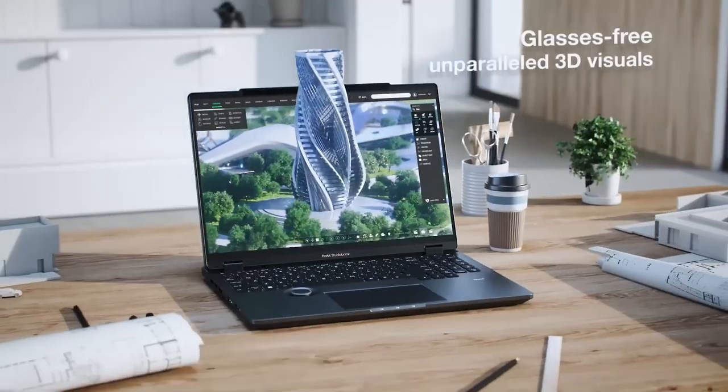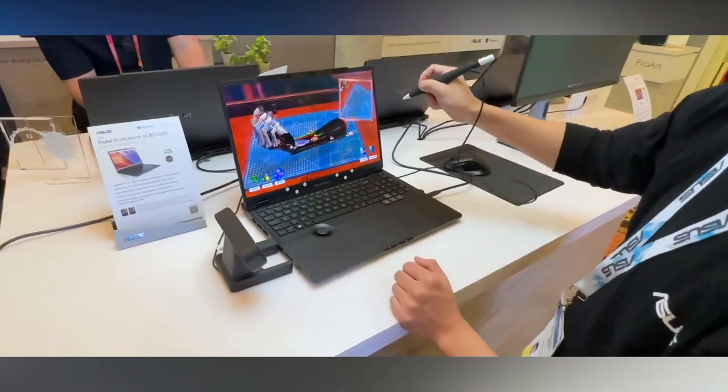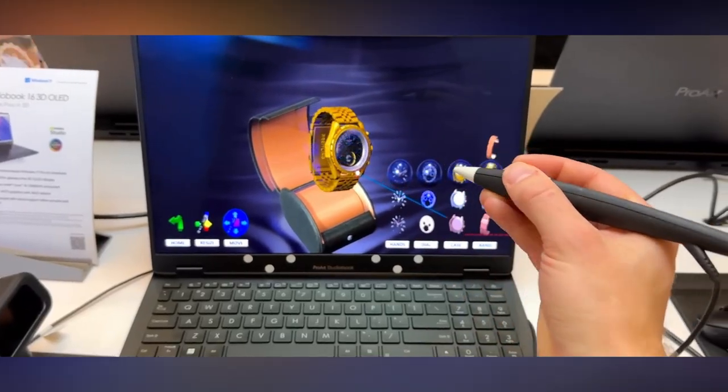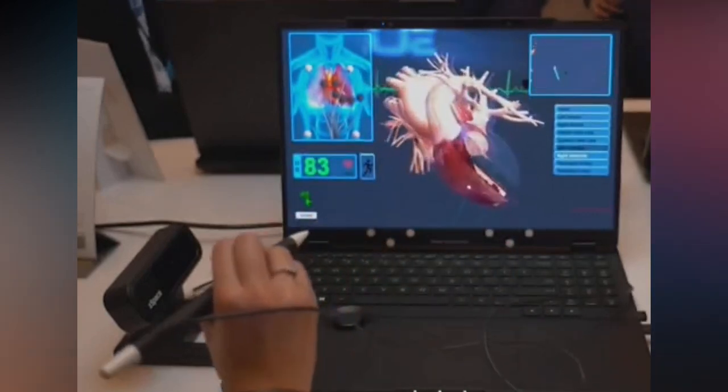ASUS has recently unveiled the Vivobook Pro Art Studio Book 16 3D, a laptop that brings back the excitement of 3D movies but without the need for glasses. The device employs lenticular lenses and advanced eye tracking technology to produce lifelike 3D images that follow the movement of the user's head and eyes.